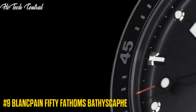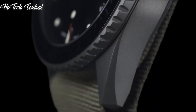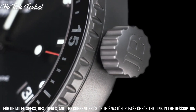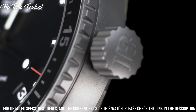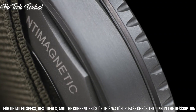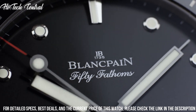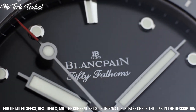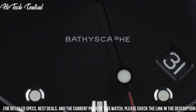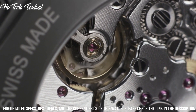Number 9: Blancpain 50 Fathoms Bathyscaphe. Black dial with luminous hands and dot hour markers. Minute markers around the outer rim. Dial type: analog. Luminescent hands and markers. Date display between the 4 and 5 o'clock positions. Scratch resistant sapphire crystal. Screw down crown. Transparent case back. Round case shape. Case size: 43 millimeters. Case thickness: 13.4 millimeters. Tang clasp.